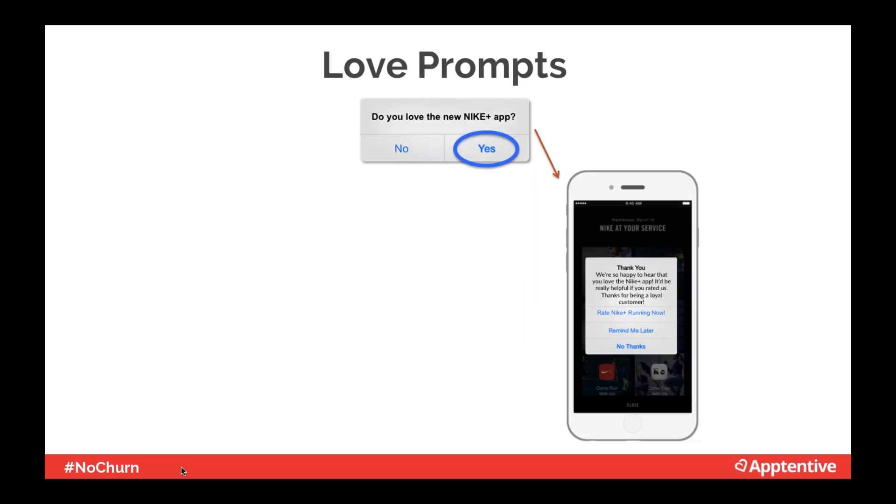Another way to gather proactive feedback is by asking your customers if they love you. Since many happy customers may not go out of their way to provide positive feedback, a ratings prompt allows you to hear from these silent but happy customers. Remember that 96% of unhappy customers who never complain? A ratings prompt gives them an outlet to tell you why they're unhappy, giving you the ability to fix the situation and save the relationship.